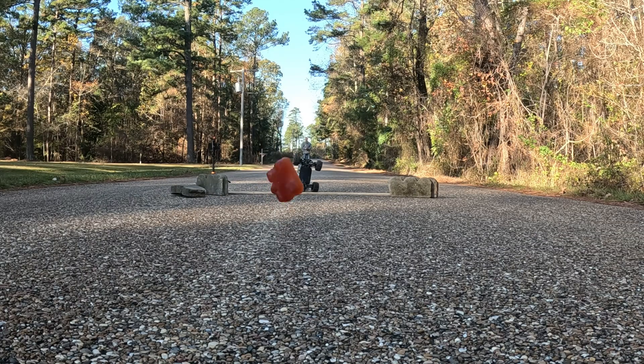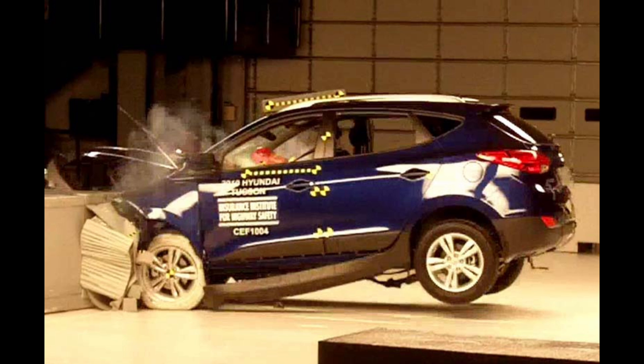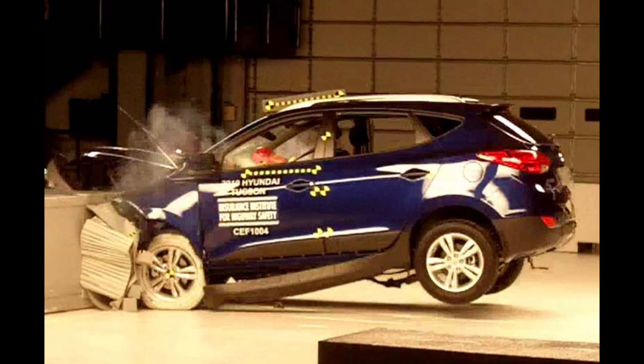And this, ladies and gentlemen, is the perfect time to express just how critically important seat belts are. That's right — without the seat belt to keep you attached to the car, your body will continue until it meets an object capable of stopping it, and that object could be the dashboard, the windshield, a tree, the road, or another passing car. You see, the seat belt is the critical link that allows you to slow down with your car.